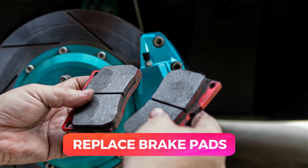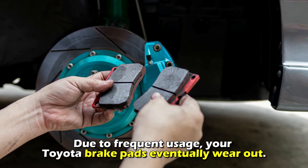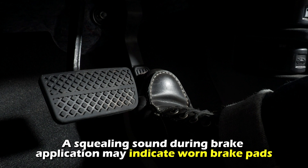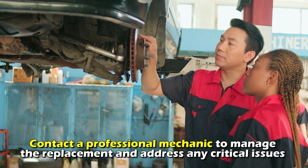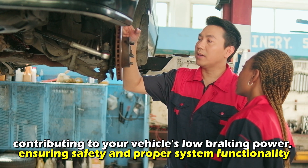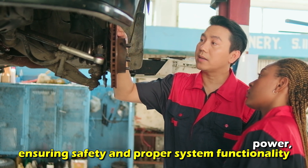Here's what to do. Replace the brake pads. Due to frequent usage, your Toyota brake pads eventually wear out. A squealing sound during brake application may indicate worn brake pads. Contact a professional mechanic to manage the replacement and address any critical issues contributing to your vehicle's low braking power, ensuring safety and proper system functionality.